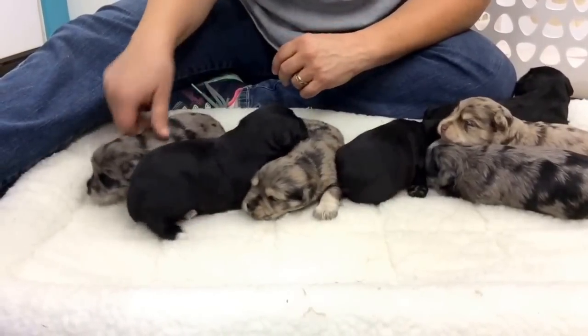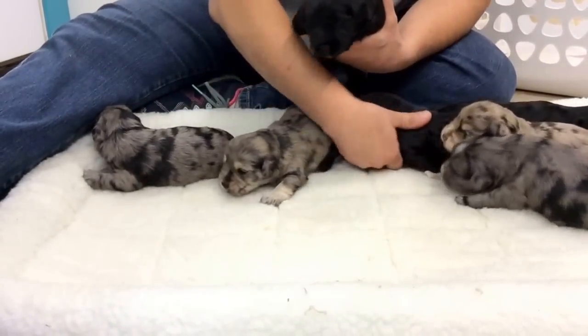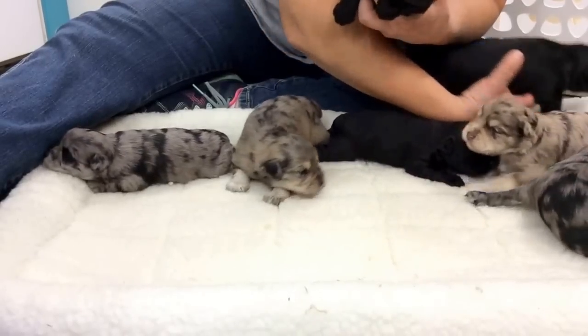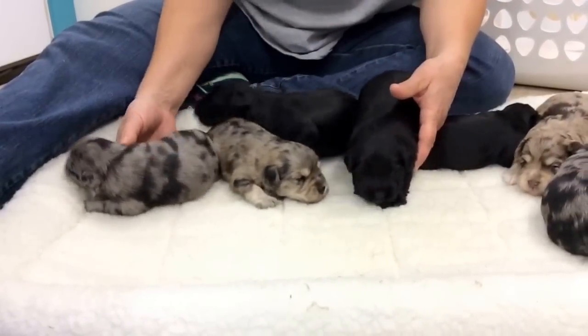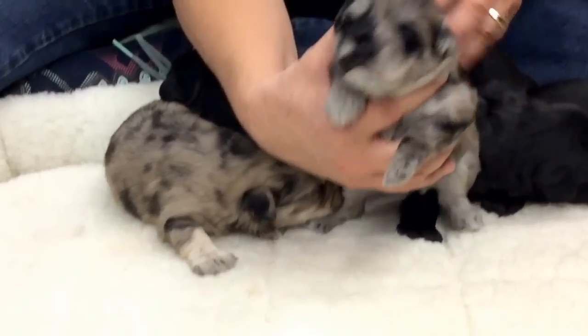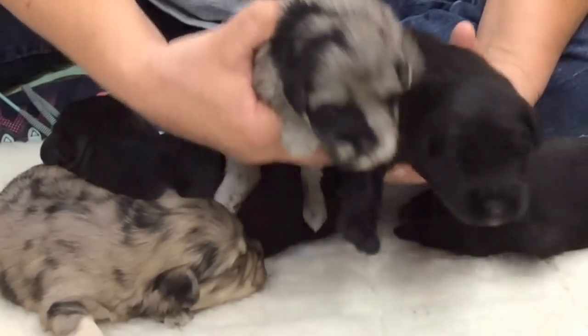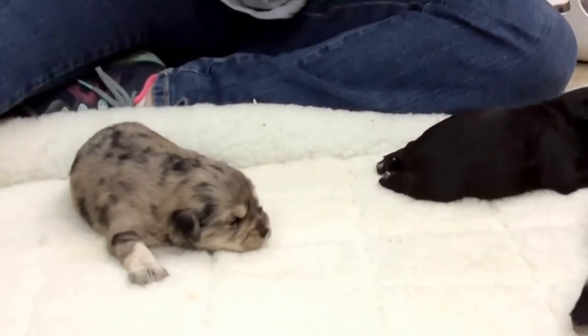Right now we have two puppies left in this litter. I am taking both of the black males — they're going to stay here. I'm also keeping the little blue merle female. So those three are staying here. I'm going to put them back in the basket so they'll be out of the way and quiet.